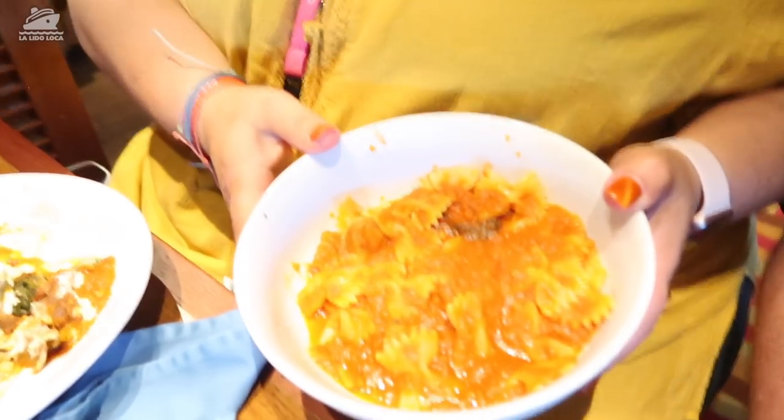So a little half portion of penne pasta, bolognese sauce, Italian sausage, and mushrooms — you get it the way you like it. What did you get in yours, Jenny? I just got bow ties and sausage. Bow ties? Mm-hmm.